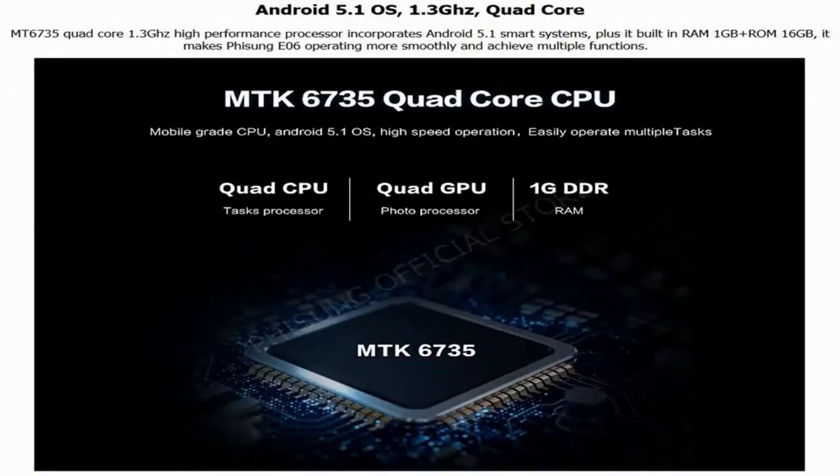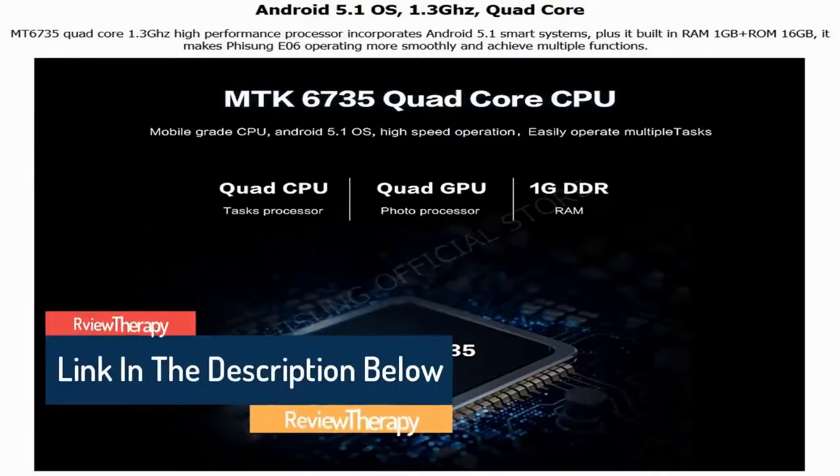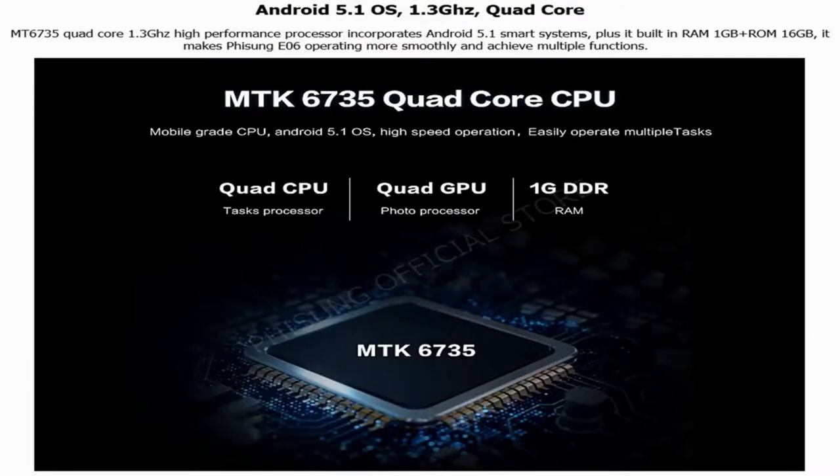Android 5.1 OS with a 1.3 GHz quad-core MT6730 processor — a high-performance processor incorporating the Android 5.1 smart system. Plus, it has built-in RAM of 1 GB and ROM of 16 GB, making the Fizz E06 operate more smoothly and achieve multiple functions.